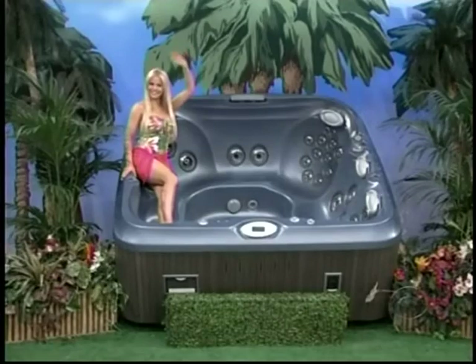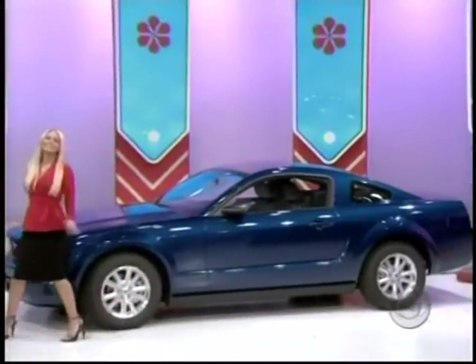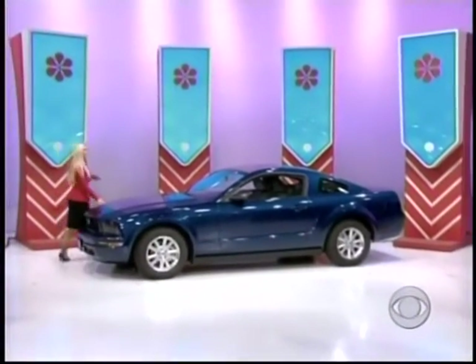And a 2008 Ford Mustang V6 Coupe Deluxe — comes with standard equipment plus wheel locking kit. The Ford Mustang.